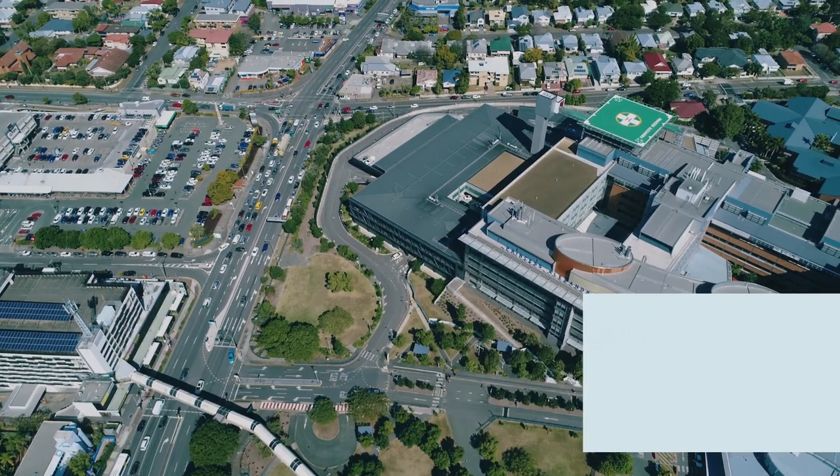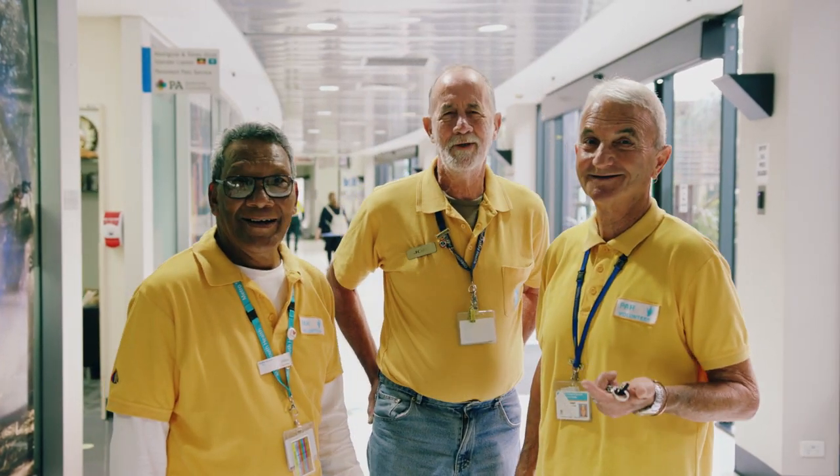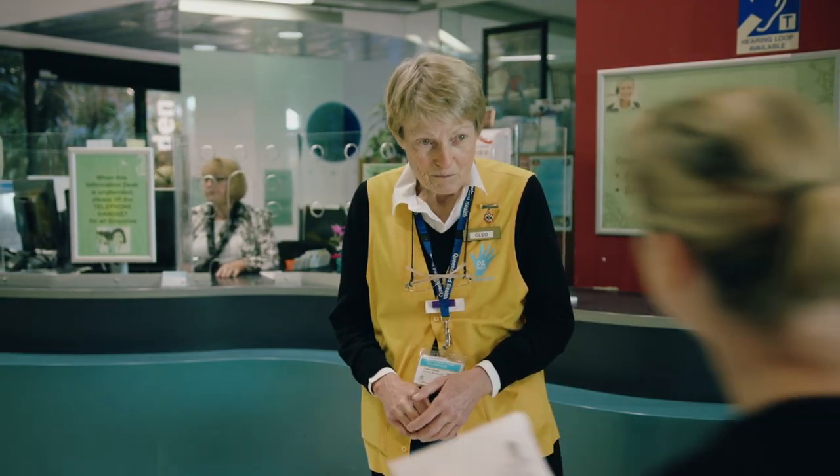We hope you find your way easily at Princess Alexandra Hospital. If you still need help, our volunteers and staff will be happy to assist you at every step of the way.